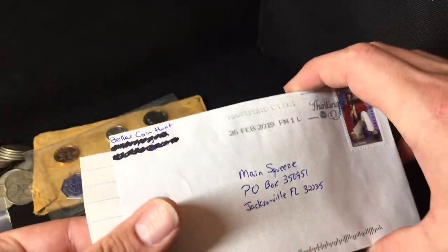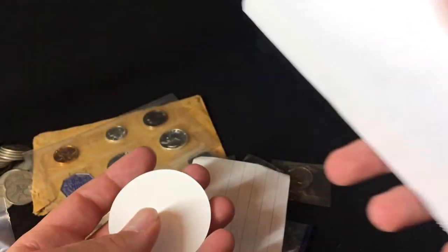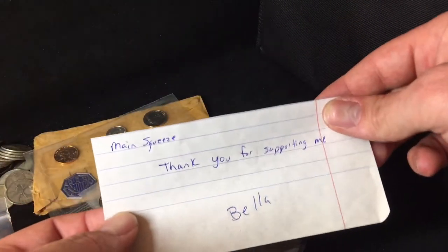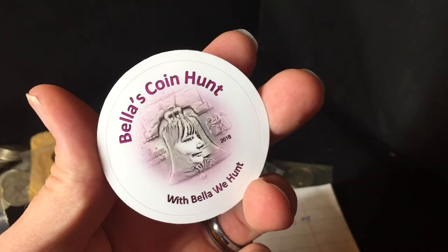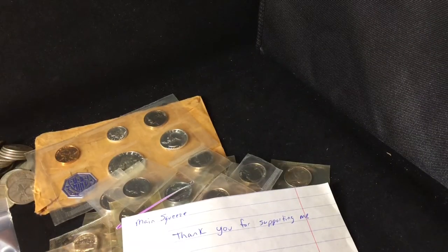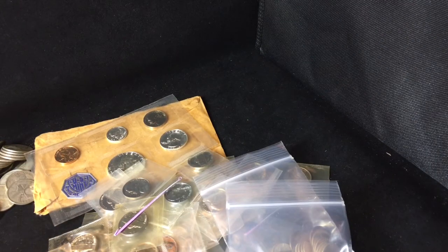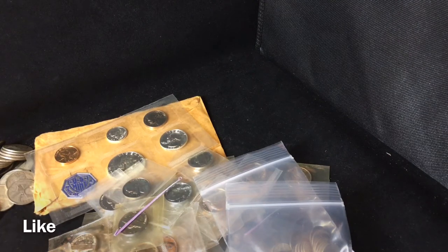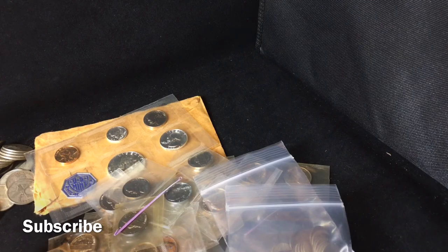I can see it's dated February 26th — it's been a while, I won this the day I left. The note reads: 'Main squeeze, thank you for supporting me — Bella.' Awesome, thanks everybody. I hope you guys enjoyed watching me open up all my purchases for the month. I probably should have calculated this all up — maybe about 18 ounces of silver and a quarter ounce of gold. I'll figure it out and put it in the description. All right, have a nice night — make sure you like, comment, and subscribe. Bye!